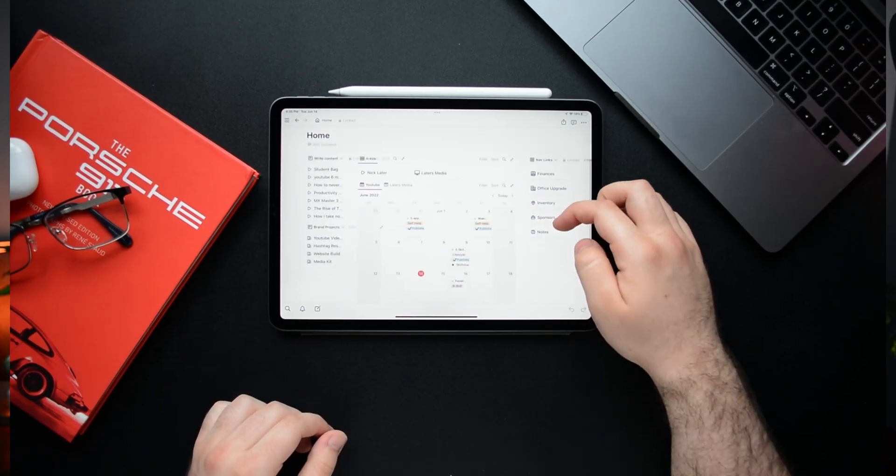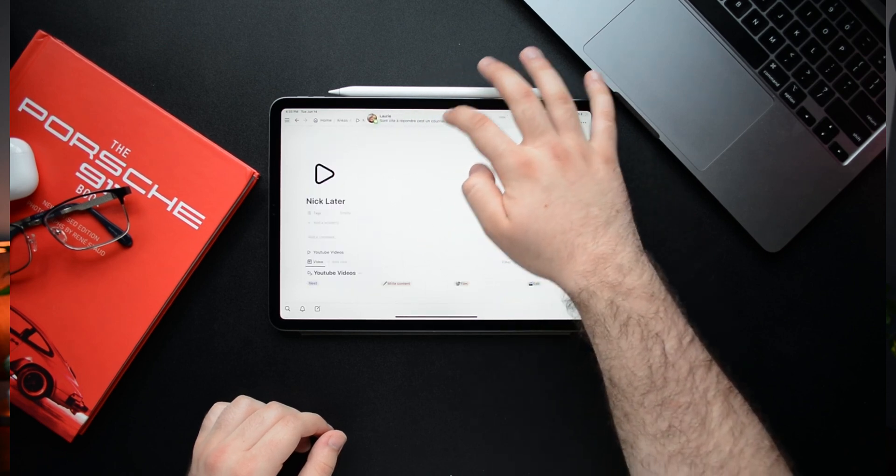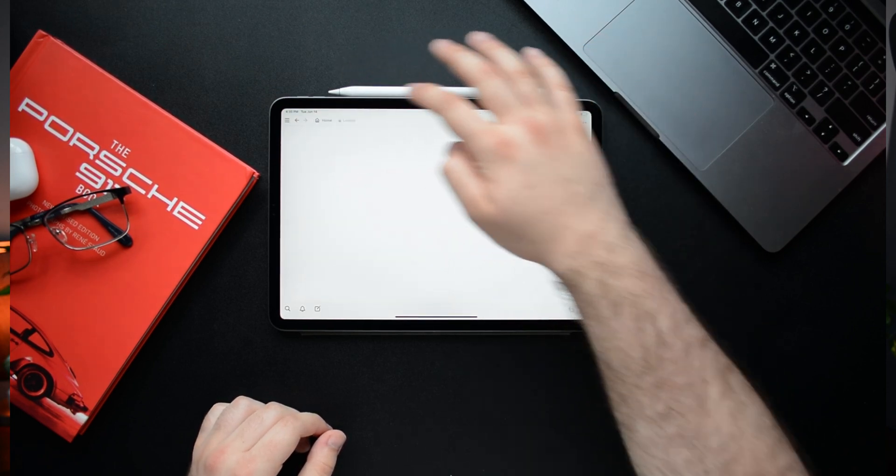I've talked about it in the past. Notion is an app that I use every single day, and I would say that it's better on the computer, but it's also definitely great on the iPad. For those who don't know what it is, it's a bit hard to describe exactly. Some people use it as a wiki, some people use it for project management, which is mostly what I use it for. The really cool thing about Notion is that you can really do whatever you want with it. You can customize it as much as you want and really make it your own. There are tons of communities out there of people building really cool dashboards.